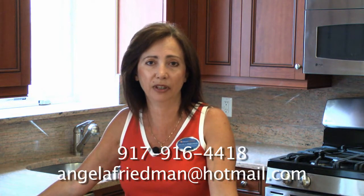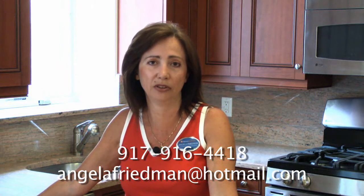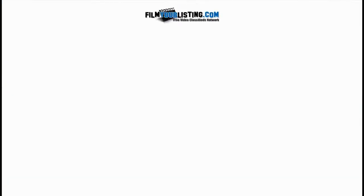To schedule a private viewing, you can contact me at 917-916-4418, or you can email Angela Friedman at hotmail.com. Thank you for visiting my listing today.